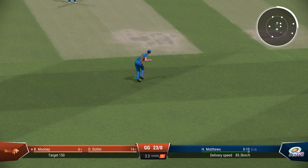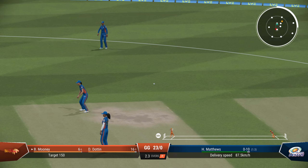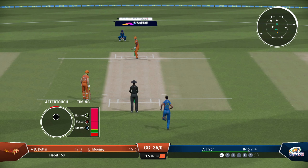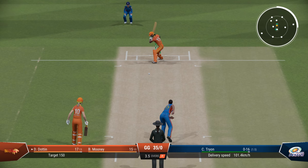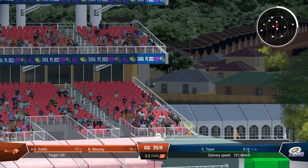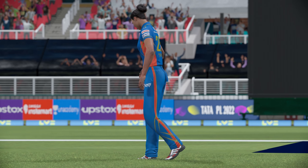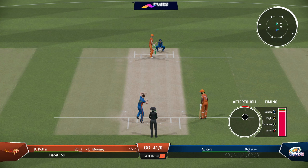Matthews continuing — good start to her spell, conceding just ten. But that's a boundary. Dutton on 17 — what a performance this has been with the ball and with the bat. She takes it even further — it's another six on the last ball of the fourth over, dispatched easily. Melia Kaur now into the attack — what can she do?